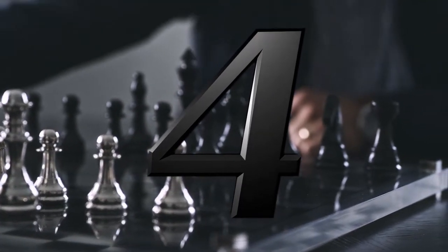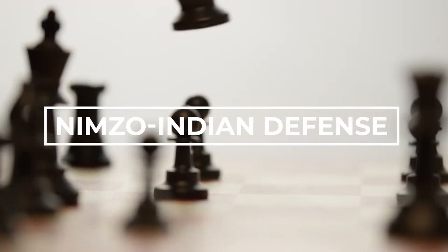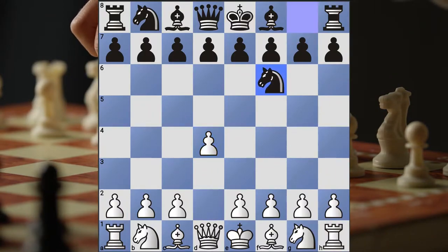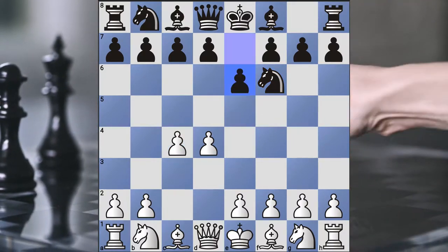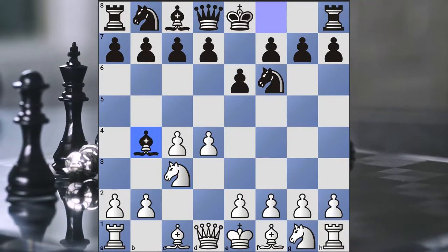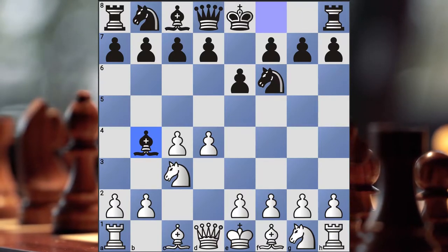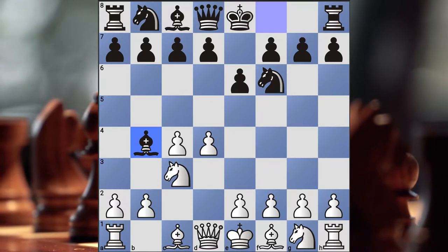Number 4: Nimzo-Indian Defense. The next opening in our Top 5 list is the Nimzo-Indian Defense — a great way to attack the Queen's Gambit. So Pawn to d4, Knight f6, Pawn to c4 — this is the Queen's Gambit — and then Pawn to e6, Knight c3, and Bishop to b4. Black is already putting a lot of pressure on White, so it's pretty flexible for Black. Indian defenses have grown in popularity for both sides: the King's Indian Defense, the Queen's Indian Defense, and the Nimzo-Indian Defense — a very, very strong opening.